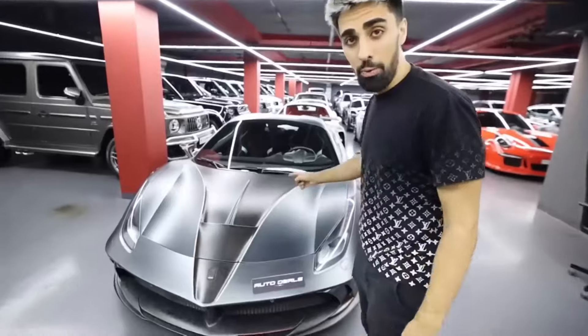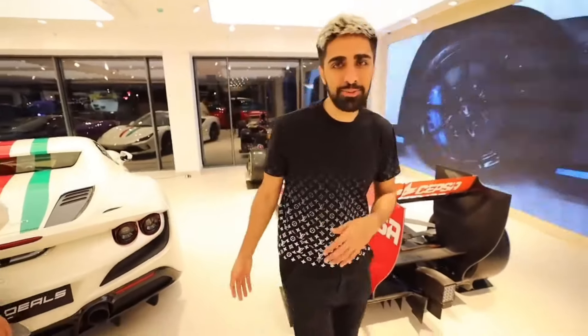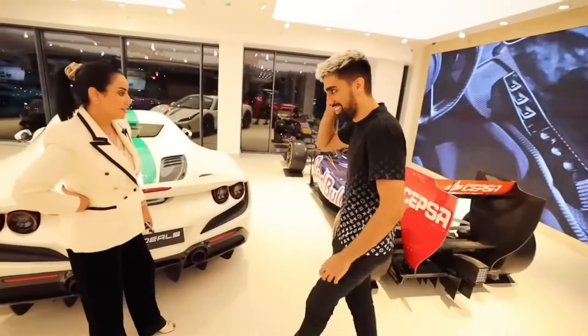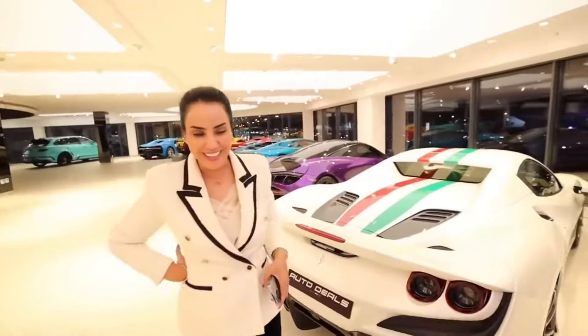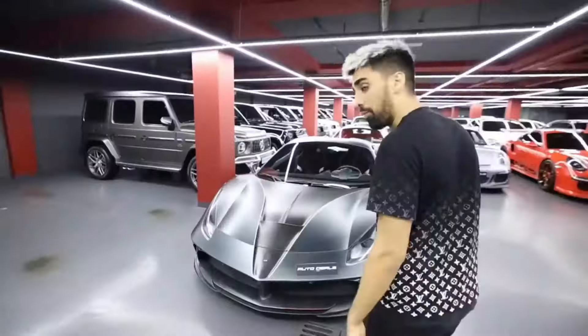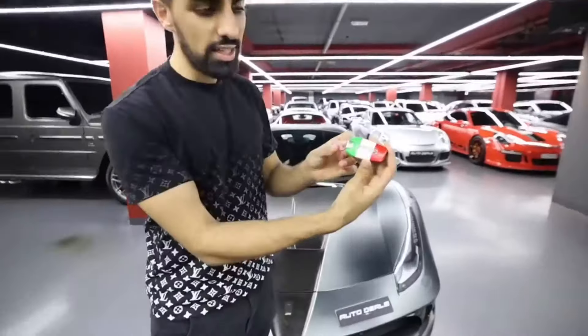It's a one-of-one — only one of these in the entire world. This is what you call a Formula One car. Have you ever driven this? No. Is it for sale? For sale — how much? They'll tell me in my ear. So it's for sale but we can't tell you the price. We're in the basement. Look at the key — it's a one-of-one, only one in the entire world.